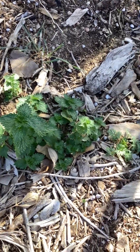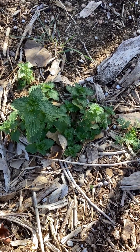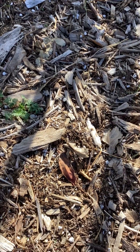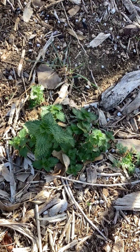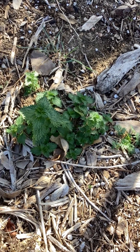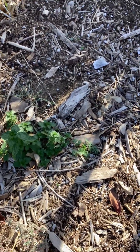This is a nice stinging nettles cluster. This came up from the root. I think I planted some roots last year, could have been the year before. They kind of went dormant, I thought they died off and they're coming back now. I guess the roots were marinating for a while and they're coming back strong. Stinging nettles is a very good plant to have — it has a lot of medicinal benefits.